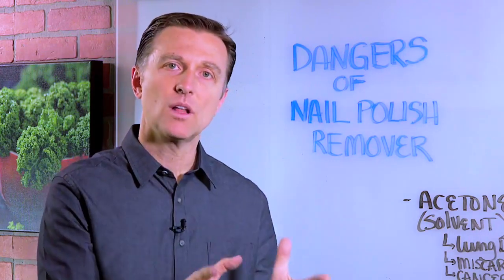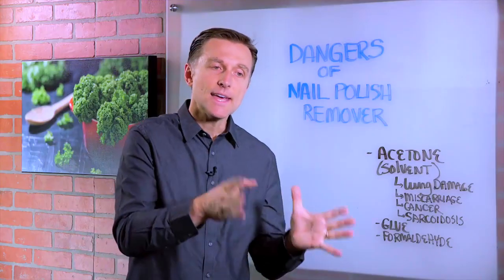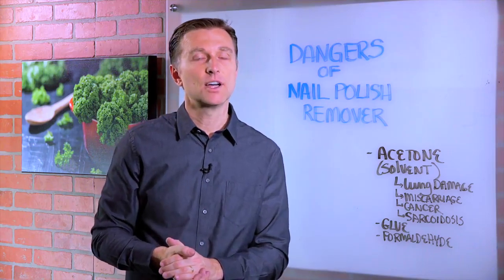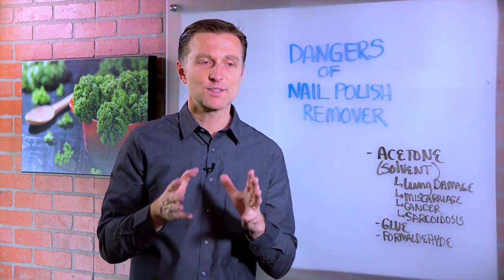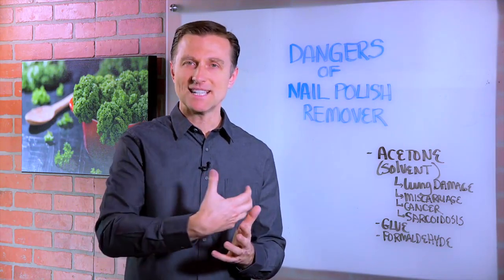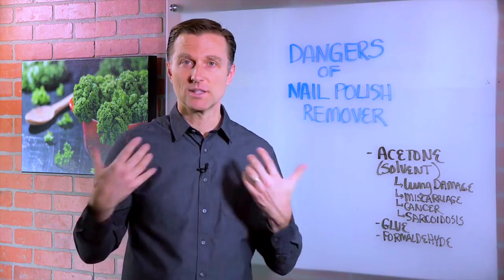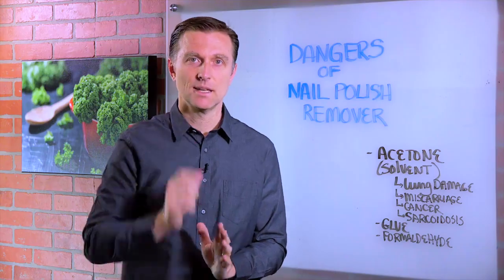Now, if you work at a nail salon, you need to get a powerful, high-quality air filter to suck out this solvent to save your lungs and your liver. And in addition to that, start consuming a lot of cruciferous vegetables, because cruciferous vegetables can help detoxify a lot of this stuff out of the lung, out of the liver, and out of the rest of the tissues. Thanks for watching.